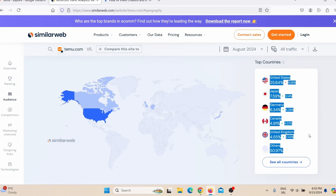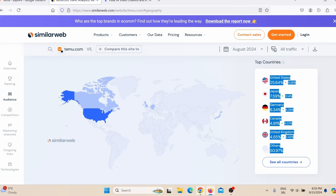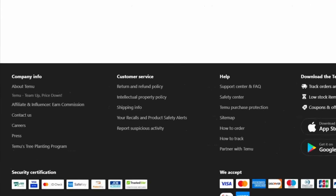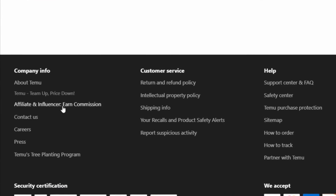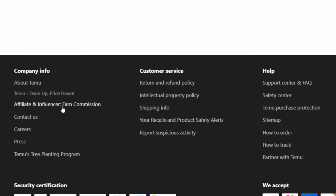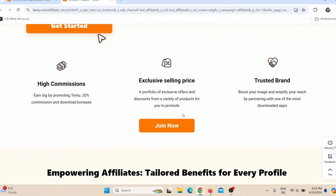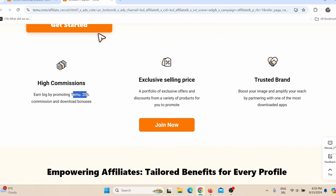When you scroll here you will see that most of their visitors are actually coming from highly developed countries, so you can make good money. What you need to do first is go to the Temu website, scroll down to the bottom, and then click where it says affiliate and influencer — earn commission.